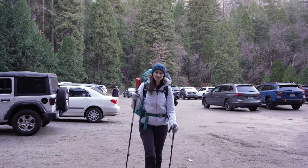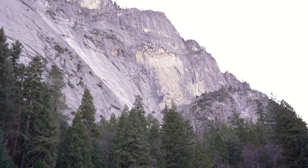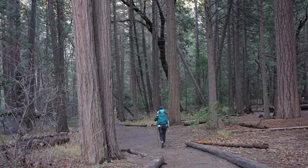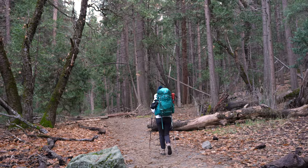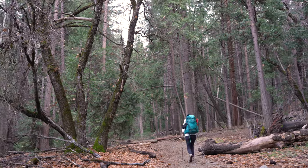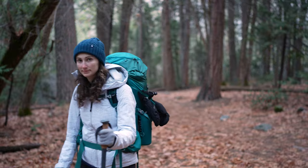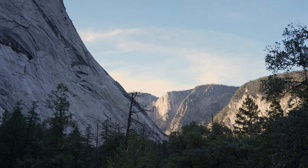We parked right below where we were hiking, so we essentially hiked all the way up to the top, which is Glacier Point. It would take us 12 kilometers to get there. It wasn't a super long hike, but it took us two nights and almost three days to do.